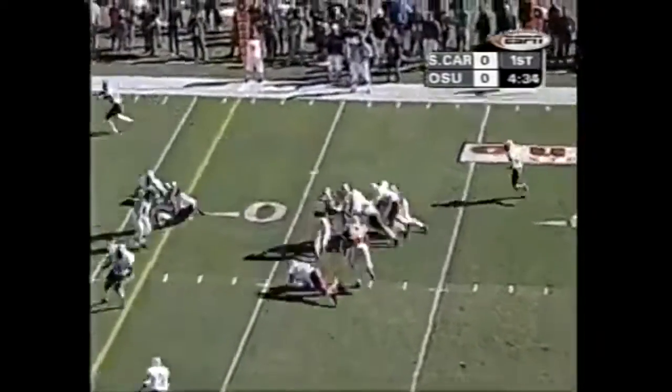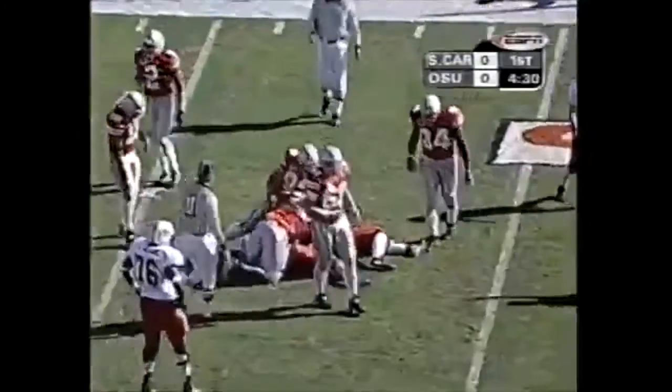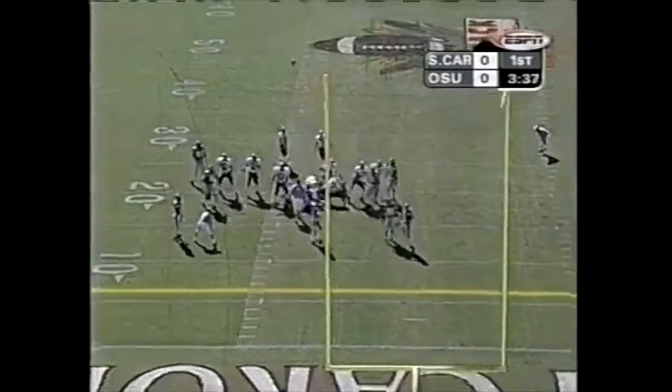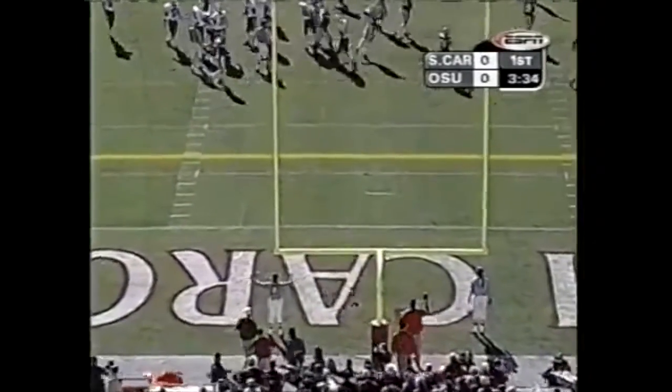Third down, Petty tries to run the option play. Johnson stayed right at home. Sasson Corsi, a freshman out of Lake Forest, Illinois. The distance on this one — wide to the right and no good.